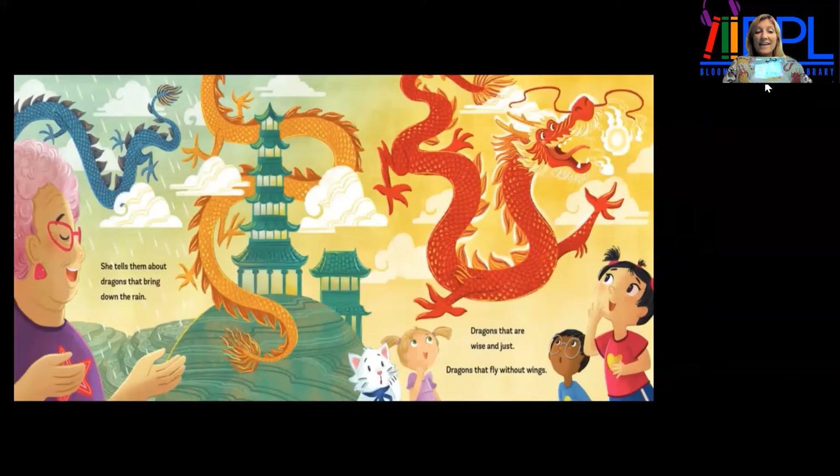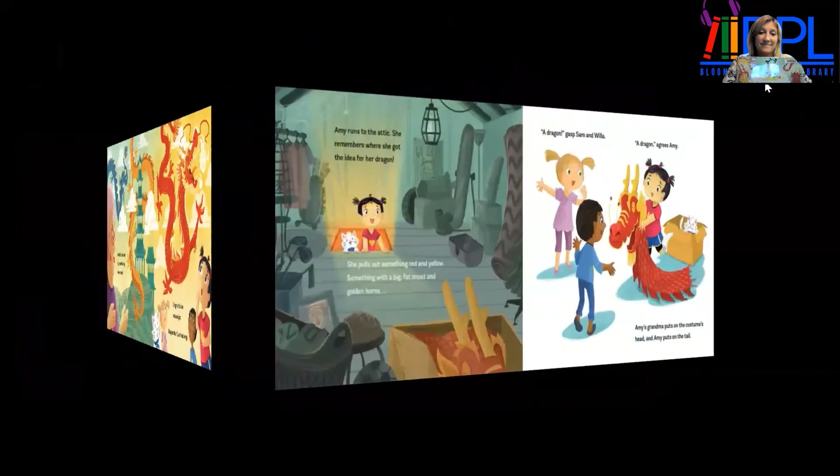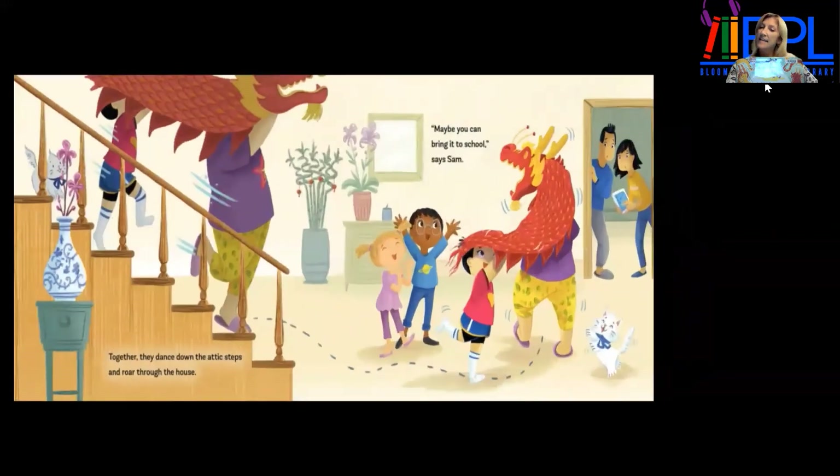She tells them about dragons that bring down the rain, dragons that are wise and just, dragons that fly without wings. Amy runs to the attic — she remembers where she got the idea for her dragon. She pulls out something red and yellow, something with a big fat snout and golden horns. "A dragon!" gasp Sam and Willa. "A dragon," agrees Amy. Amy's grandma puts on the costume's head, and Amy puts on the tail. Together, they dance down the attic steps and roar through the house.